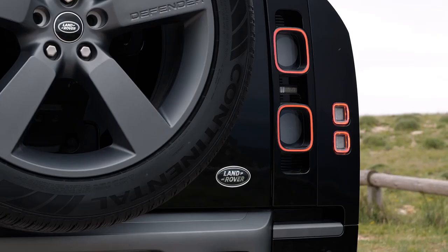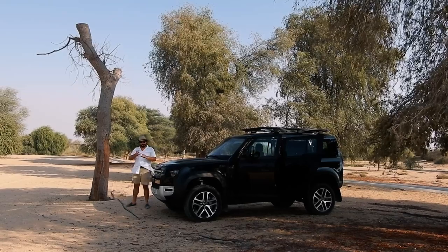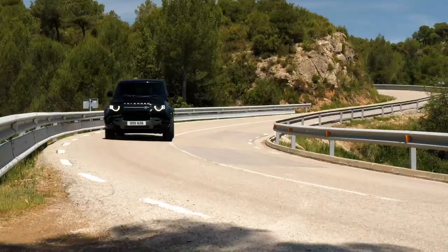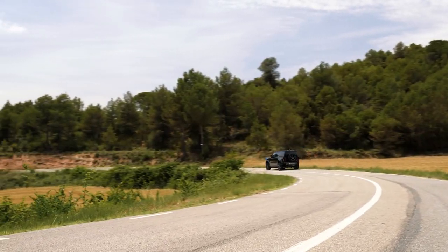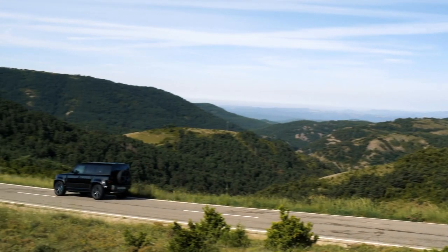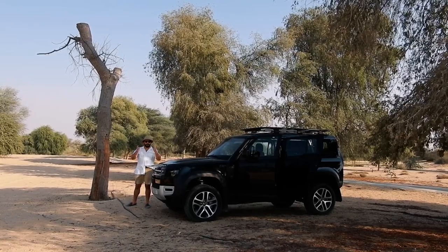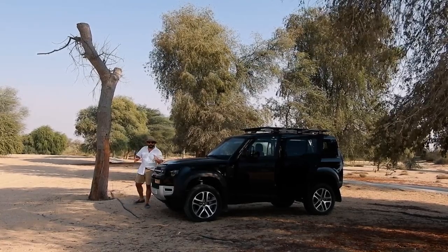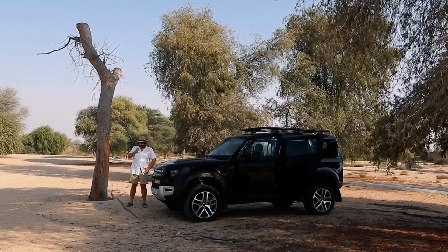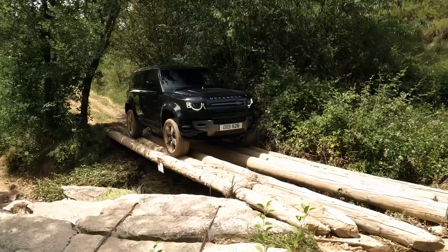Throughout the years, the Land Rover brand went under Rover, then British Leyland, eventually into BMW, then ended up in the hands of Ford. Some years ago, Tata Motors of India bought the entire Jaguar Land Rover brand, and today they produce some of the best cars in the world. Tata has done an excellent job with this beautiful heritage vehicle.